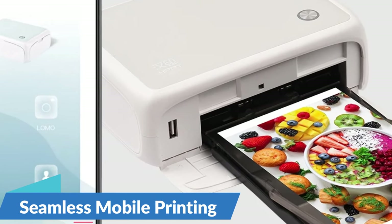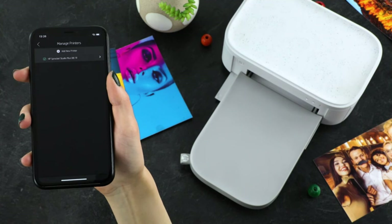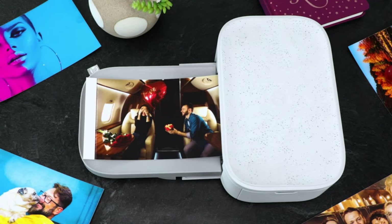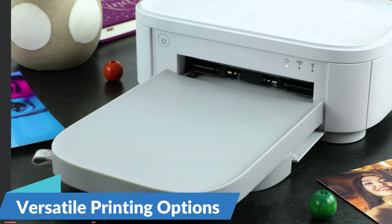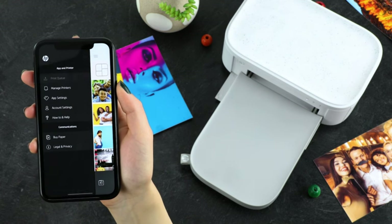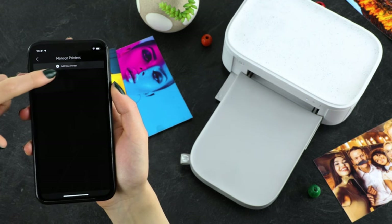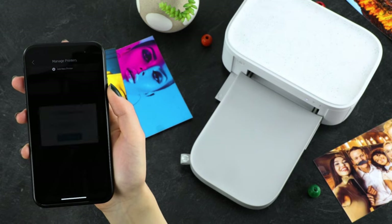Seamless mobile printing — with the Canon CP1500, printing your favorite photos from your mobile phone has never been easier. Equipped with wireless connectivity, this printer allows you to effortlessly print photos directly from your smartphone or tablet, eliminating the need for complicated setup or additional cables. The Canon CP1500 also offers versatile printing options, whether you're creating custom photo albums, decorating your home with framed prints, or sharing memories with friends and family.